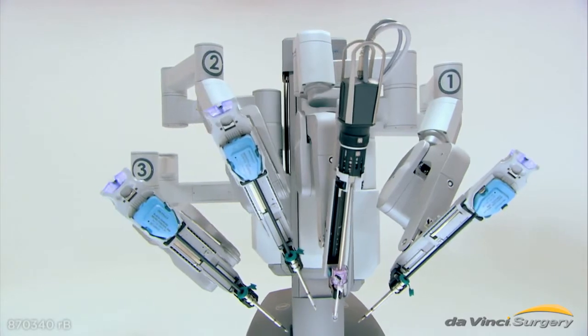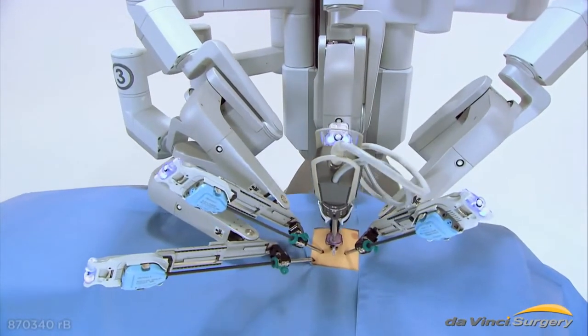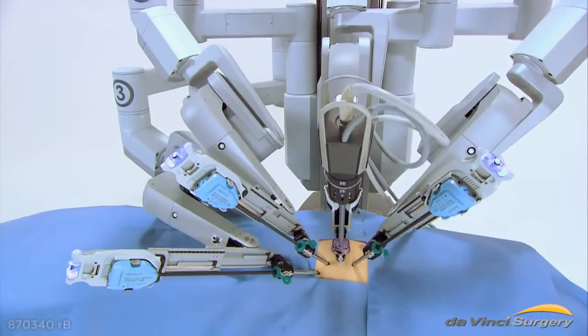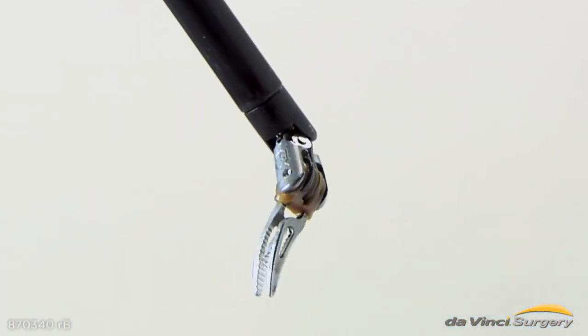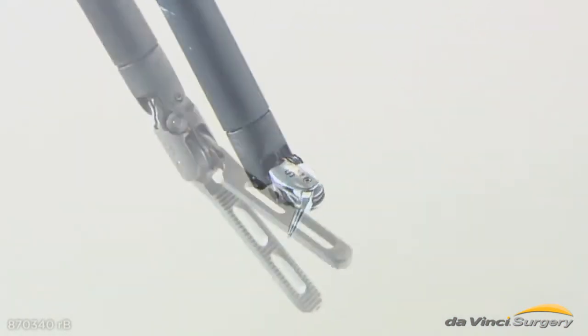There are four robotic arms. One holds the endoscope, a thin tube with a camera at the end. The second, third and fourth arms hold the endo-wrist instruments, which are 100% controlled by the surgeon.